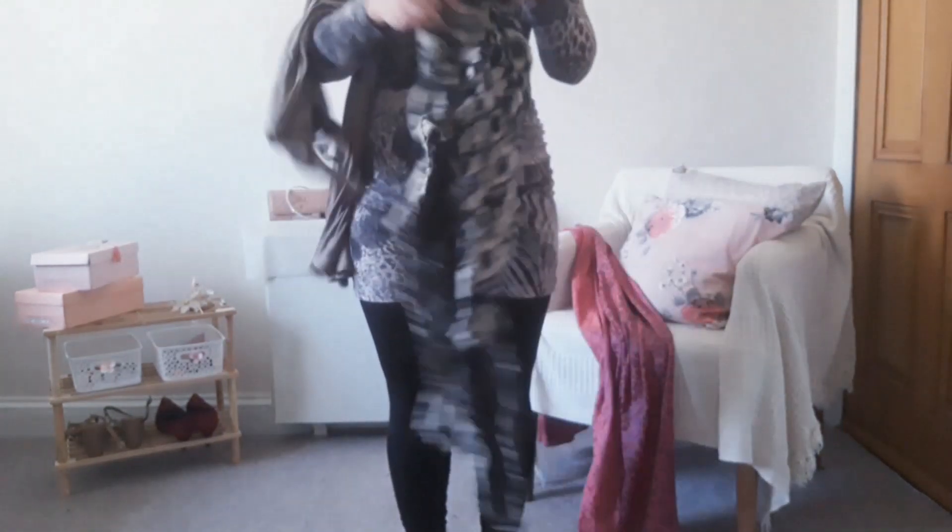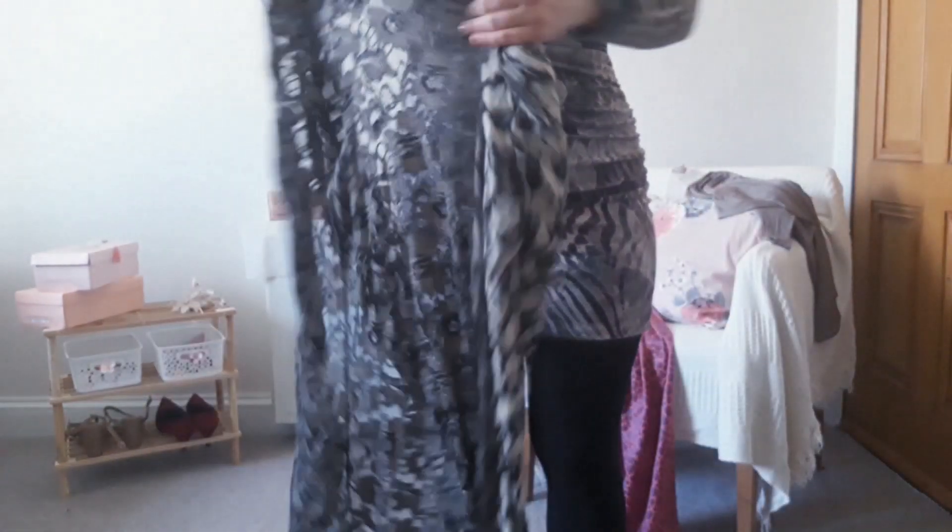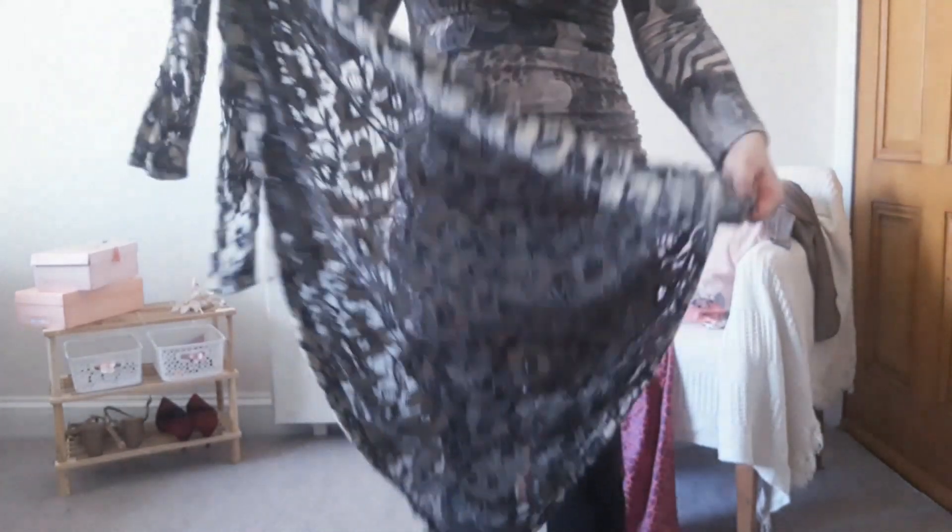The cardigan has a flower pattern and is very soft to the touch. I think it's a cotton fabric because it just feels very soft and I could just cuddle up to it and sleep with it.